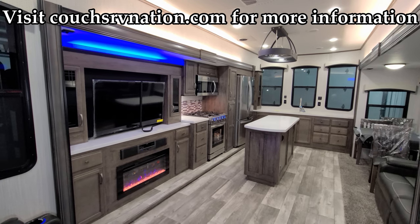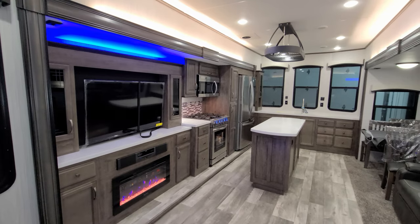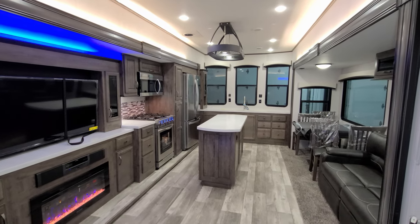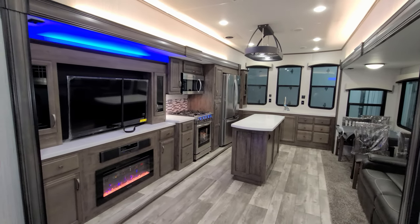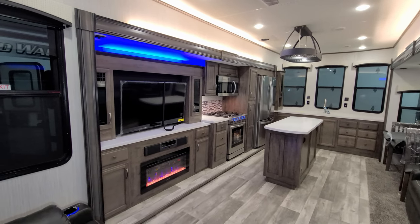We are now up inside the new 2021 Sierra 402FK destination trailer — front kitchen, triple slide, rear bedroom model. We're going to take a minute and spin you through the inside, then head back outside. This will be a little bit quicker than normal because I am in the service guys' way and they are waiting on me to get done.